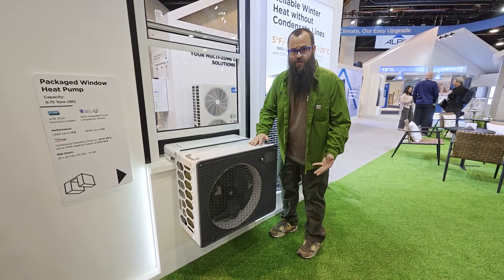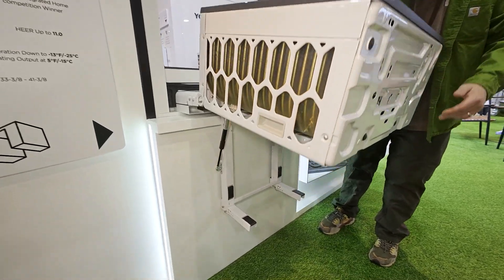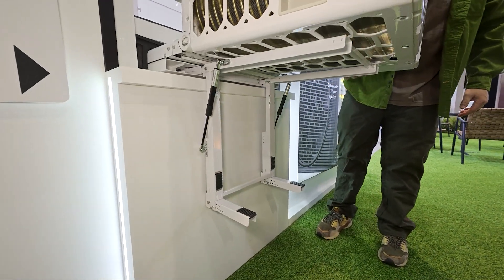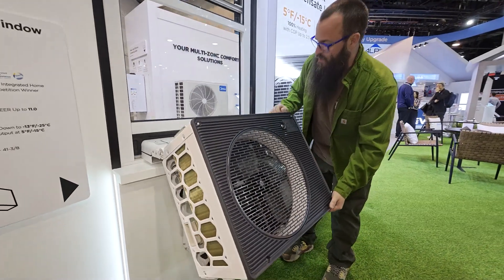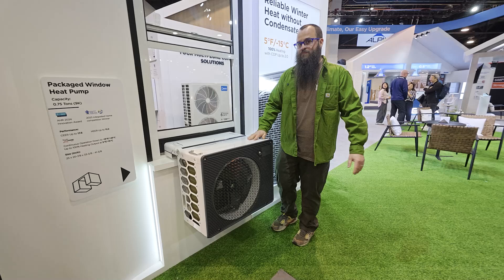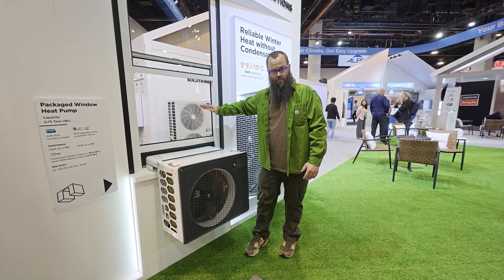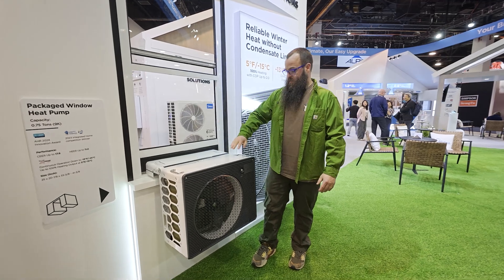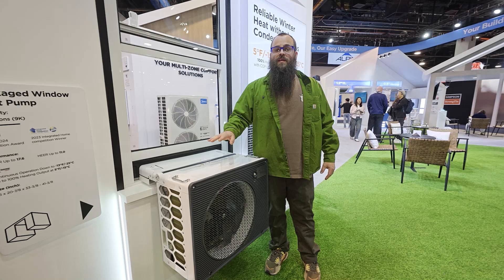This is a fairly big unit, but they've thought through all of it. It's self-supported by gas shock hinges so you can slide it through from the inside of the building and simply lower it down — it drops into place. You're not fully obstructing your window opening like you would with a traditional window unit, and it provides heating as well.